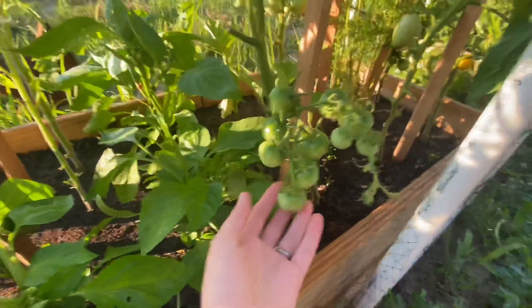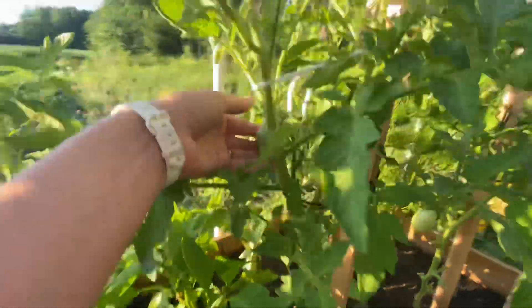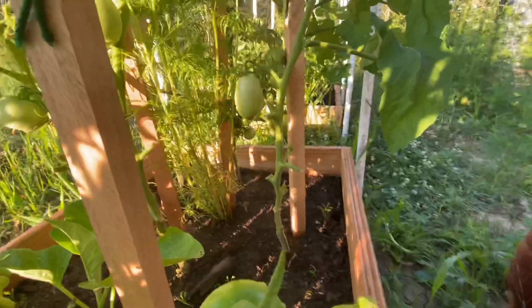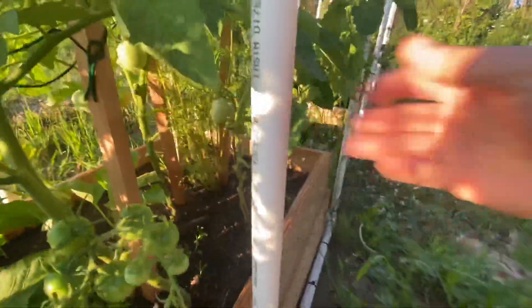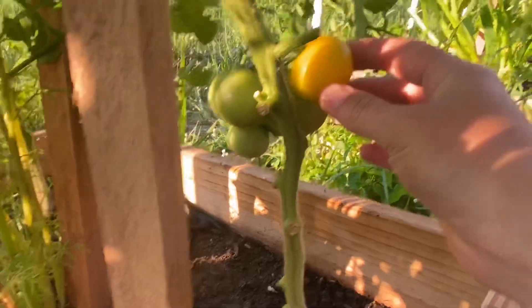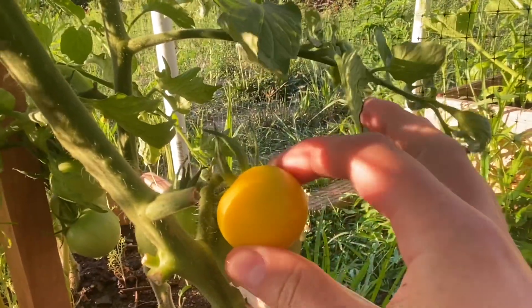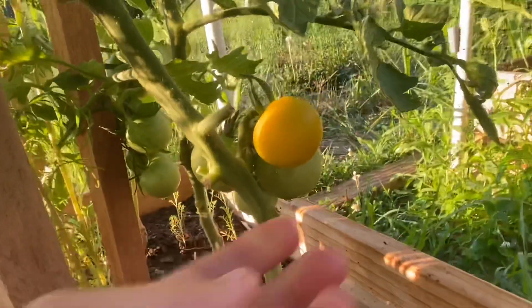These tomatoes have been doing wonderful. I love the smell of these — so fresh. Beautiful, beautiful clusters. And guys, look at this — I got a blushing tomato. I think this is a yellow variety because it feels quite soft right now. I think I'll give it another day and just pull it and see how it does.